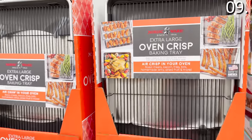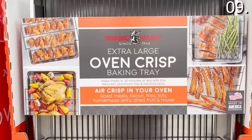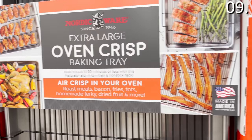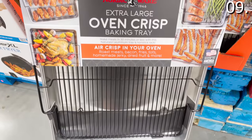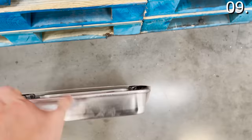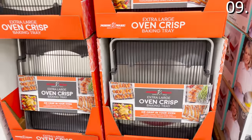In the number nine spot, before I tackle infrared heaters and generators — something I'm definitely considering — oven crisp baking trays. This product needs an explanation if you've never seen it, like I hadn't. At $24.98, it's basically a baking tray meets warming tray or air-crisping system for your oven. It allows you to make meals in 30 minutes or less — roast meats, bacon, fish, grilled veggies, or chicken. It's aluminum and another proudly made-in-America product.